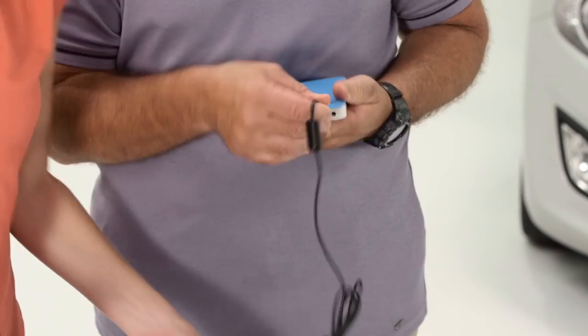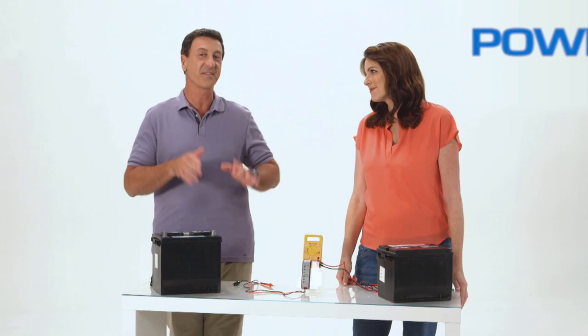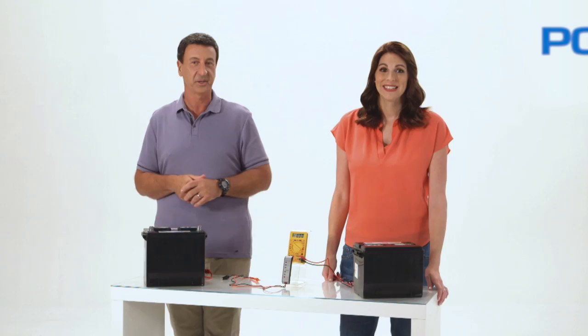Now watch this. When we connect the Power Up into a device, it immediately starts to charge. Katie, have you ever been stranded with a dead car battery? Yes. So what do you usually do? I call my husband and wait for him to show up.